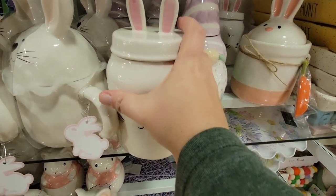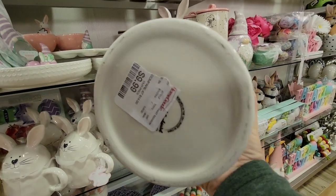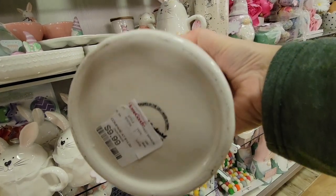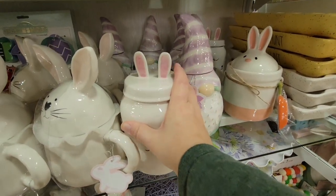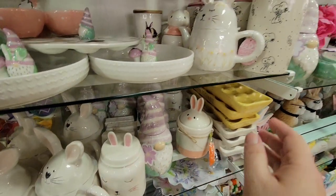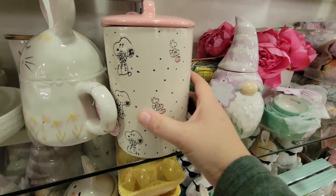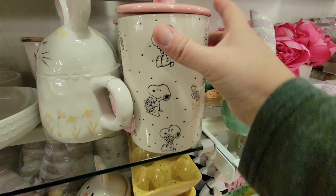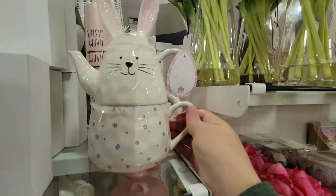Look at this little guy — this was not Ray Dunn, and he was only $9.99. Super cute! And then look at these little Snoopy ones — the Peanuts. So a Snoopy and Woodstock canister. And then I saw this teapot — oh my goodness.